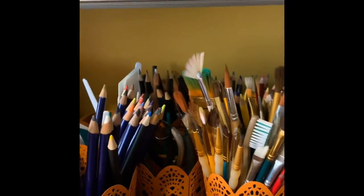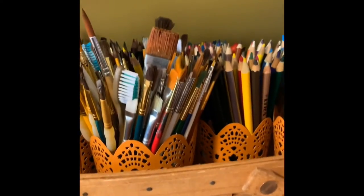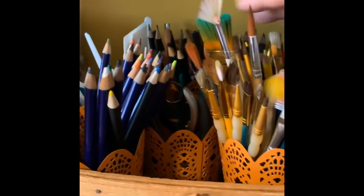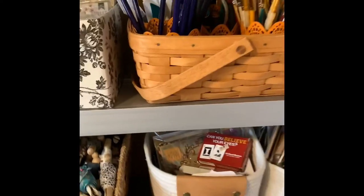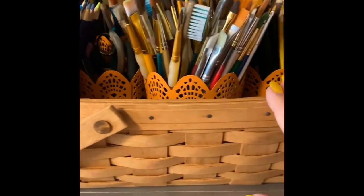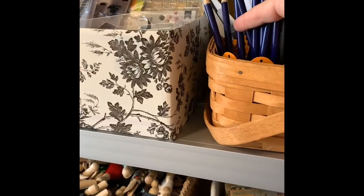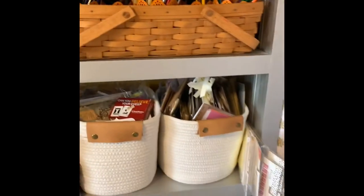This basket here has a bunch of these little vases from Dollar Tree that hold pencils — watercolor pencils, drawing pencils, my paint brushes, and painting tools. More drawing pencils back there. One of these is specifically designated for the grandkids to know they can use, because my Derwent pencils are a little too expensive for them to be messing with.